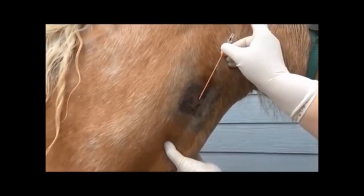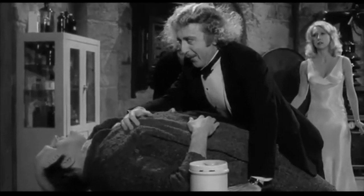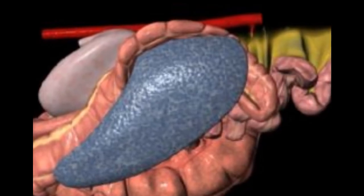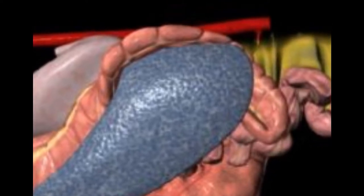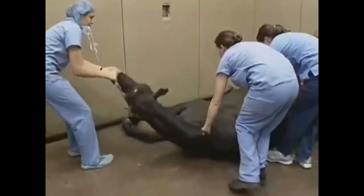While I don't know the exact treatment protocol Maximum Security underwent, it sounds like medical management did correct the condition. It involves giving intravenous fluids, a sedative, and drugs to alleviate pain. Another drug is sometimes used that is designed to cause the spleen to contract — this reduces the size of the spleen and thus allows the colon to drop back down to its normal position.